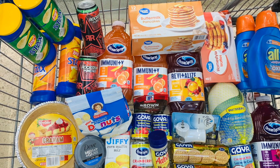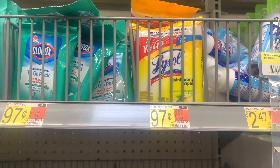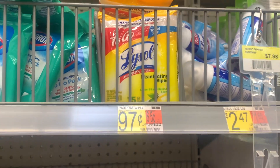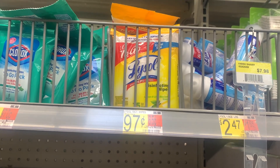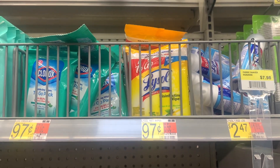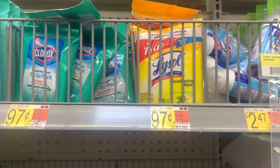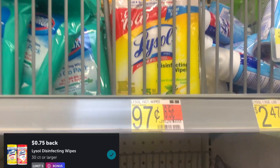First deal — on these Lysol to-go wipes priced at 97 cents. I scanned them in my app and they're ringing up $1.56, so you'd have to ask a cashier to override and price match it for what it's priced at in the travel section. They're attaching to the 75-cent Ibotta offer, making it just 22 cents.